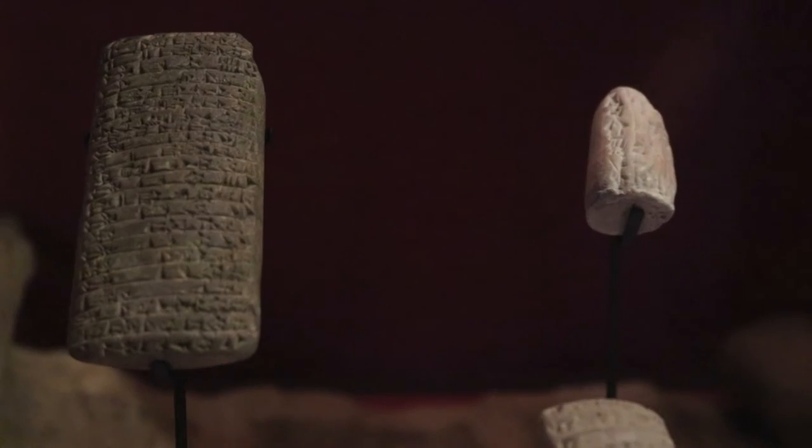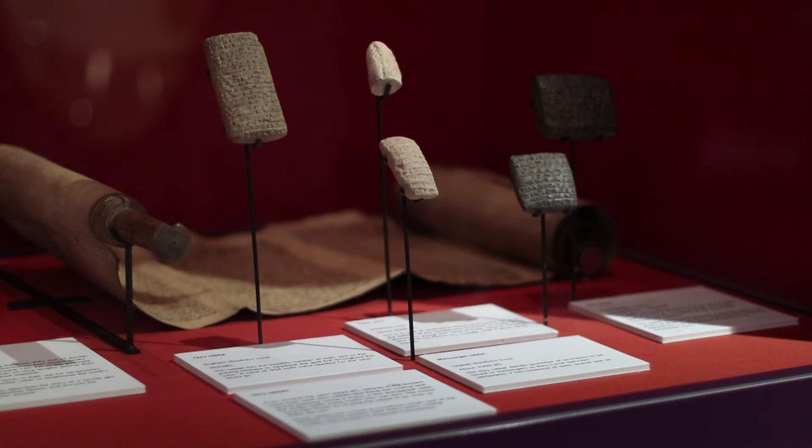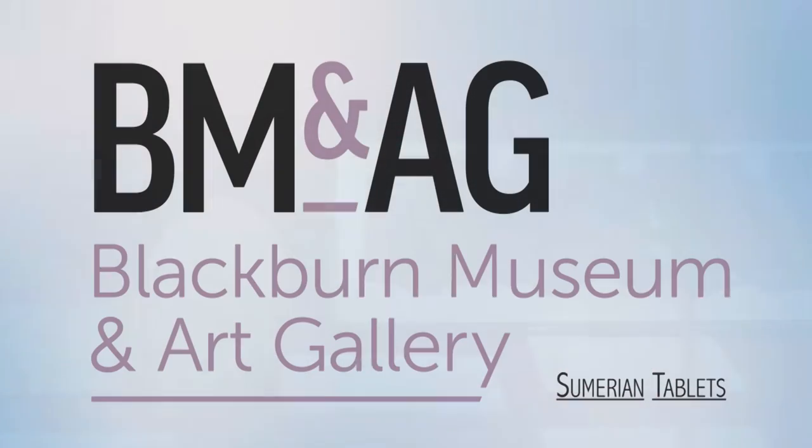If you get a bill written on a clay tablet and you don't like the size of your bill, what's to stop you nipping down to the Euphrates, dunking your bill in the water till the clay goes soft, and then altering it to a more agreeable figure? So it's good to know that four and a half thousand years ago the Sumerians were dealing with data security.